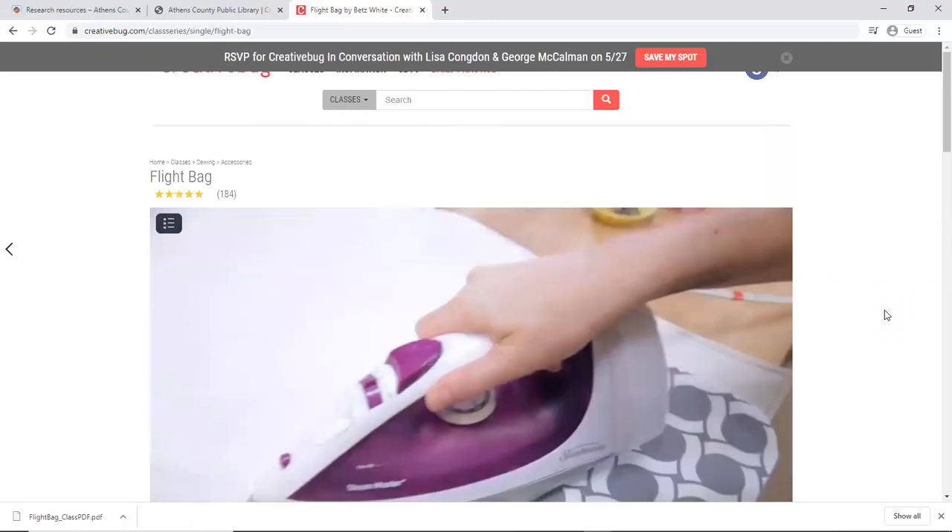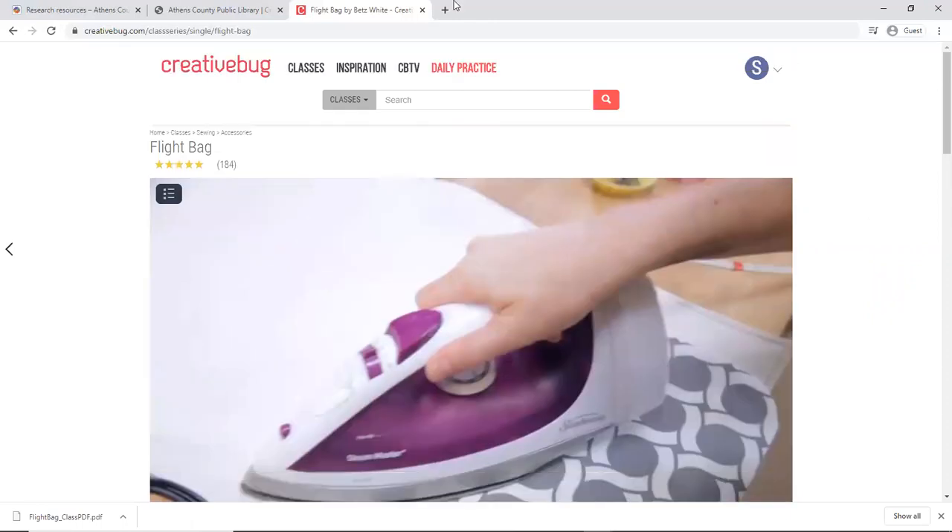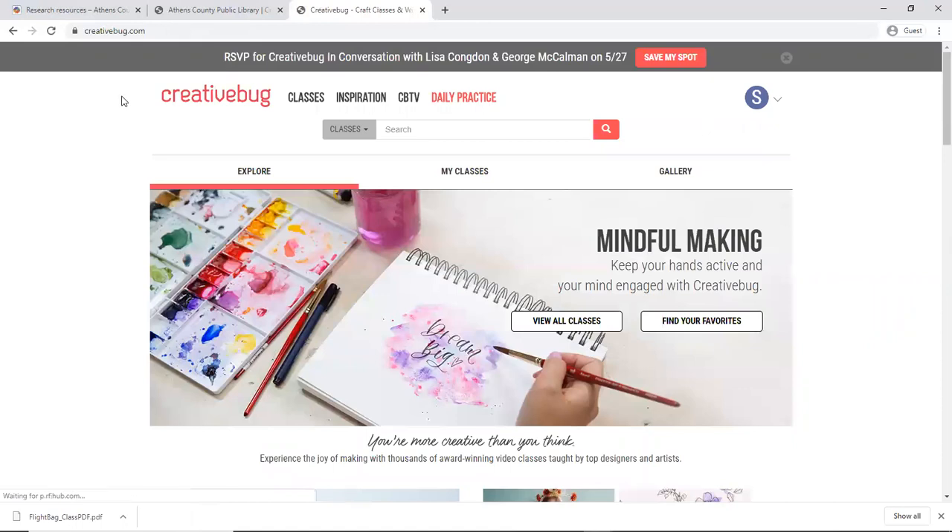I can't say enough great things about Creative Bug and I hope you can take a chance to check it out. It's available for free through the Athens County Public Libraries using your e-library card — something people pay for that we get for free, and it's pretty awesome. So enjoy your crafting! Thank you very much.